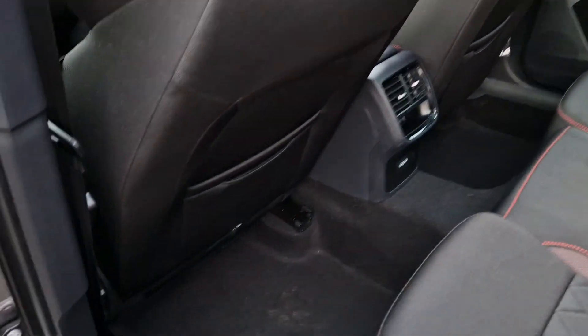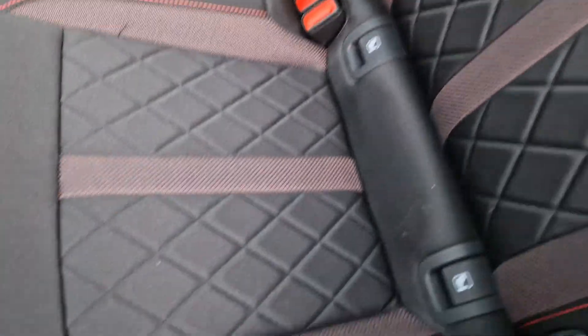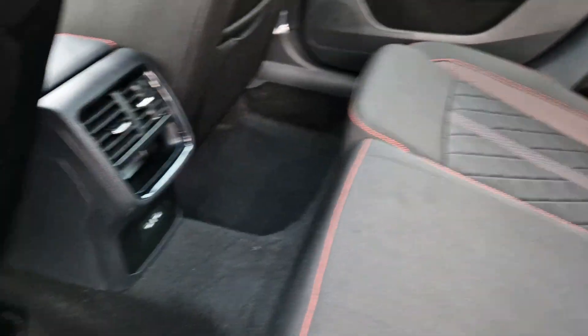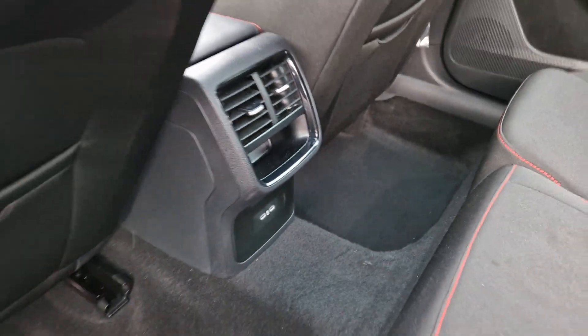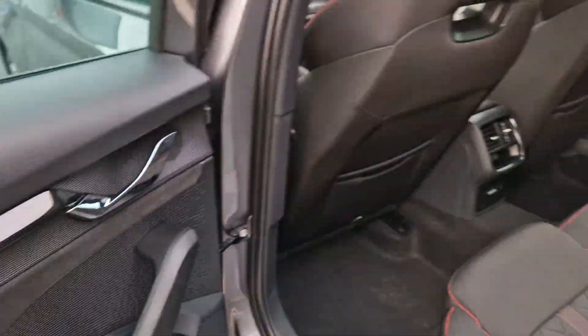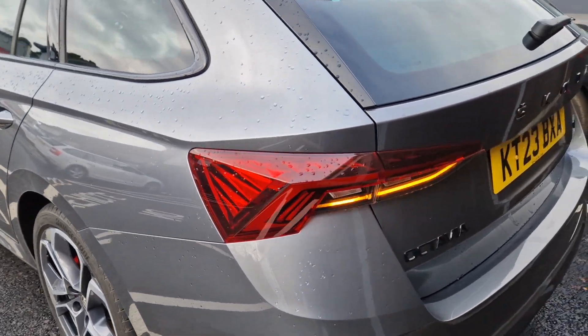In the back, obviously you know the Octavia RS very well. This generation you've got the really nice red stitching in here. Obviously all the ISOFIX points accounted for. USB-C ports down in the back as well for charging. You have this really nice Alcantara on the door cards as well. It's a very nice place to be and a very well looked after example.